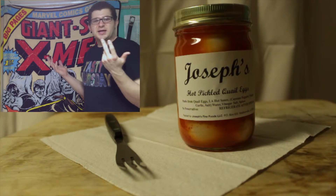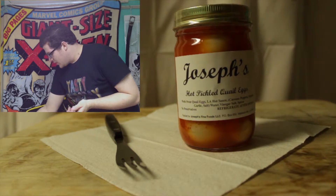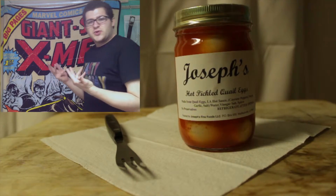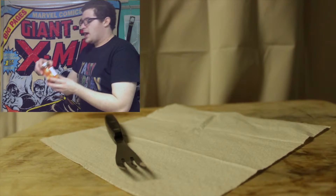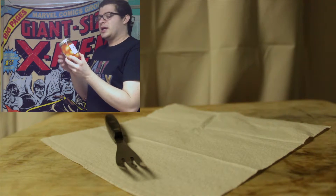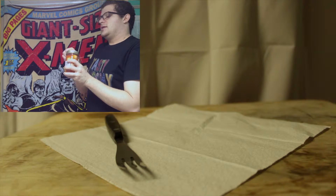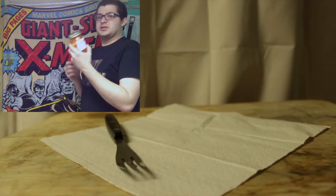But let's get to why you're here — the food. This week I'm continuing my George January theme, and we have Joseph's hot pickled quail eggs. I don't normally eat quail eggs; usually it's chicken eggs.